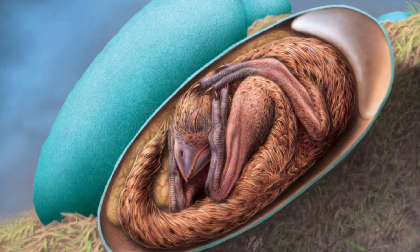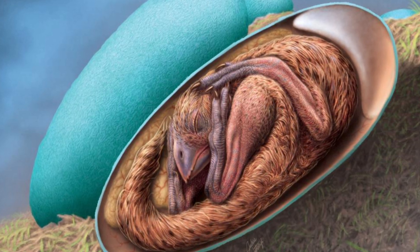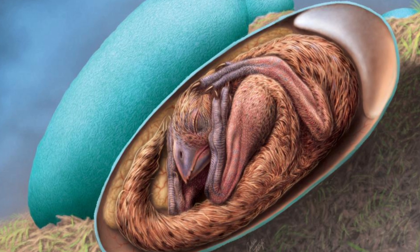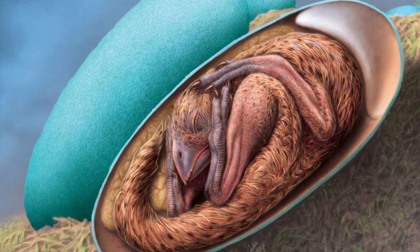The pre-hatching behavior isn't the only behavior modern birds inherited from their dinosaur ancestors. The same kind of dinosaurs are also known to have sat on top of their eggs to incubate them in a way similar to birds, Zelenitsky said.